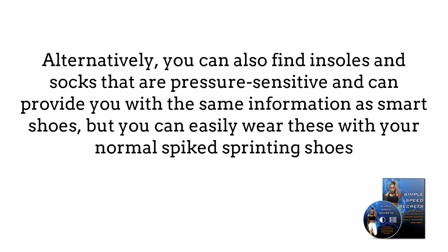Alternatively, you can also find insoles and socks that are pressure-sensitive and can provide you with the same information as smart shoes, but you can easily wear these with your normal spiked sprinting shoes.